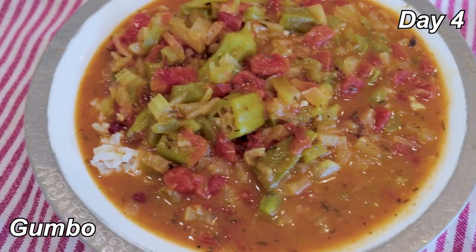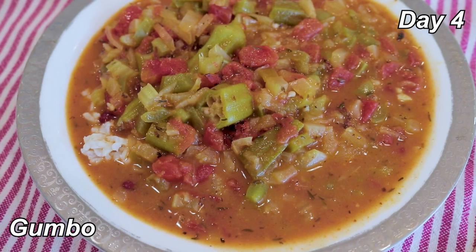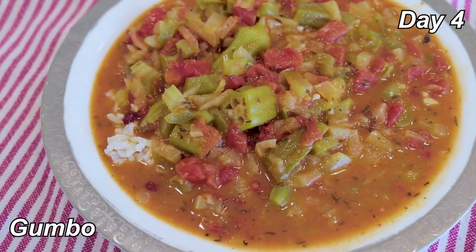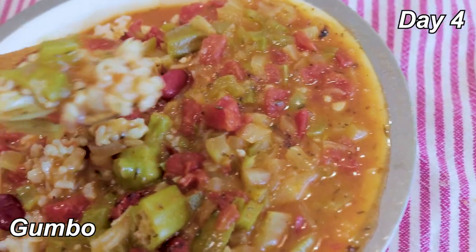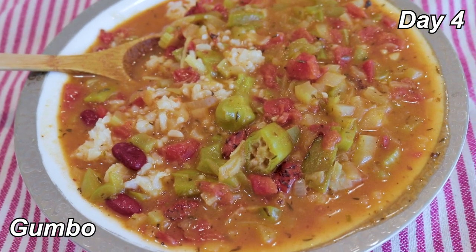Dinner is gumbo with brown rice. In the gumbo there's kidney beans, fire-roasted tomato, a bunch of herbs, peppers, onions, and okra. I don't think I've ever had gumbo before. It's pretty good — it just seems kind of like a vegetable soup sort of thing. 7 out of 10.